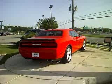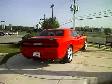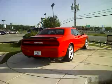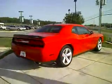Ladies and gentlemen, I introduce to you the new 2009 Dodge Challenger SRT. This particular one's got a Hemi in it.